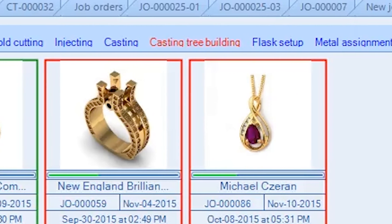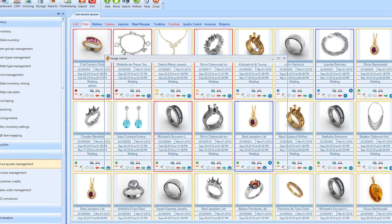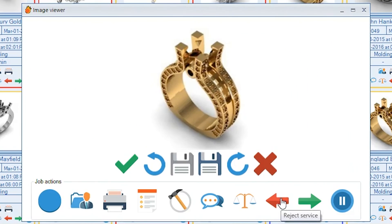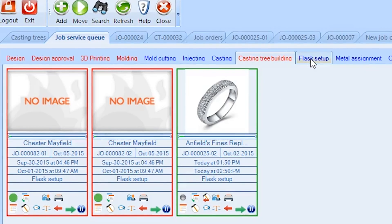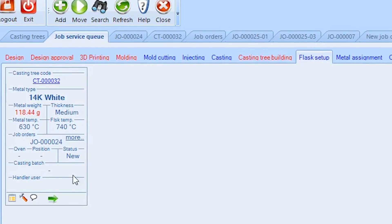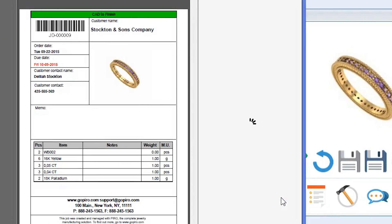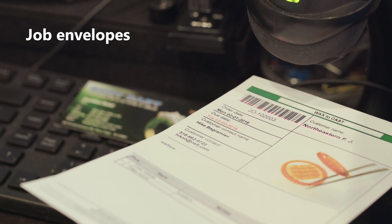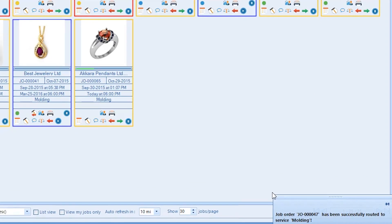Pyro workflows are designed to fit each company's existing procedures — no retooling or special training of production staff is required. Job details and instructions are easily accessible to anybody who needs them at any point in production. Users quickly see what's already been done and what they need to do next. Once their part is finished, scanning a job envelope will route the job to the next service along the workflow pipeline.